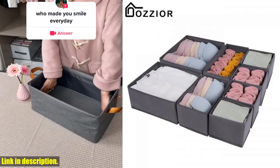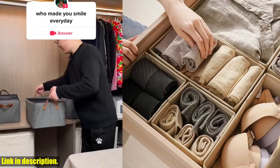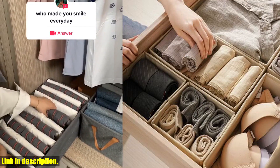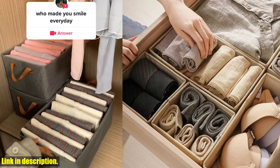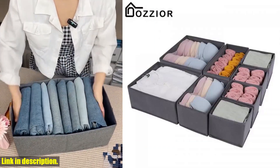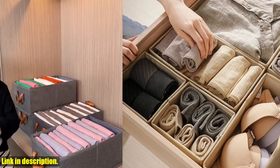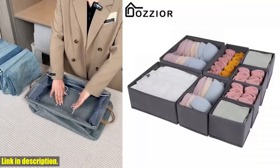Hey everyone! Welcome back to my channel. If you're new here, don't forget to hit that subscribe button so you never miss out on any of my upcoming reviews and recommendations. Today, I'm really excited to talk about the T-Shirt Clothes Storage Box Underwear Bra Socks Cabinet Drawer Organizers Pants Storage Basket Wardrobe Clothing Organizer Boxes.